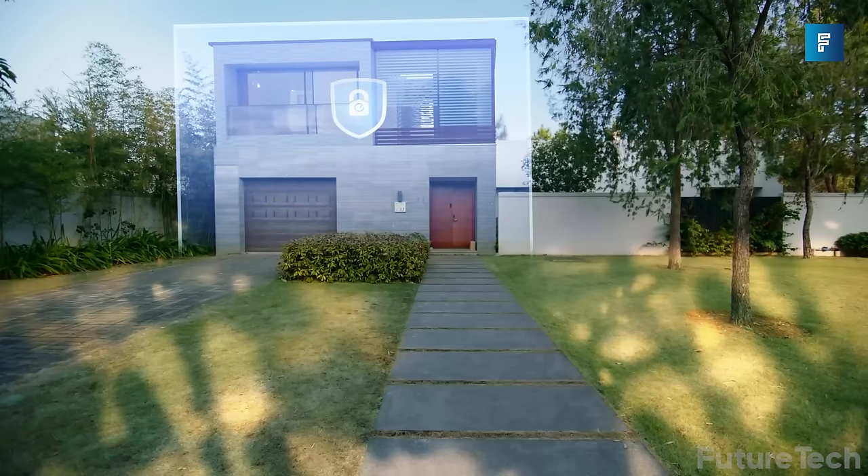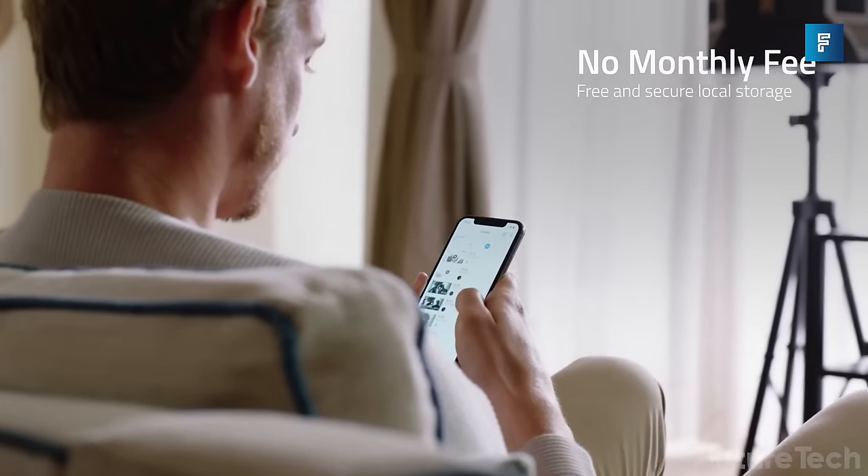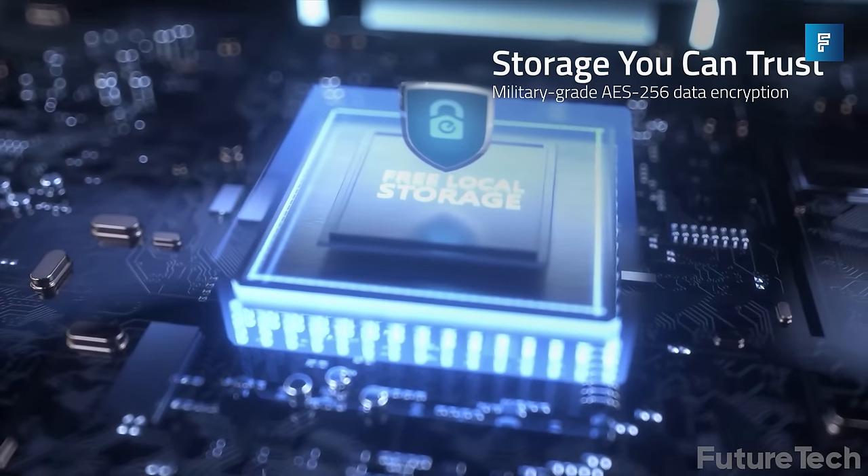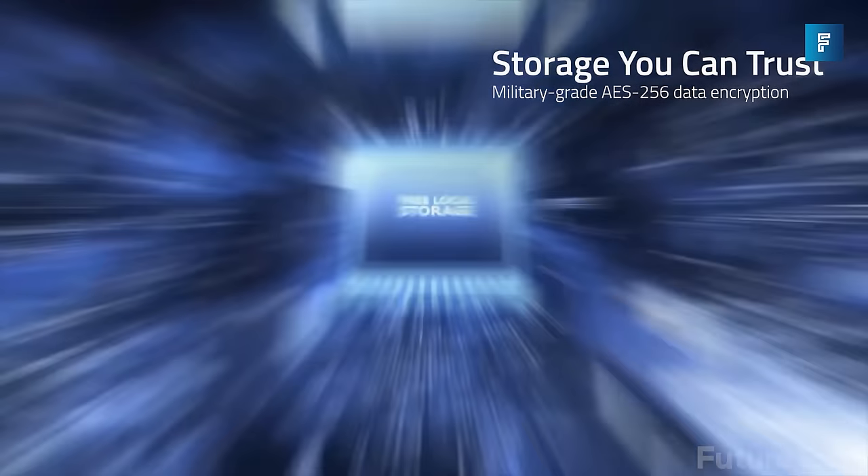Eufy security solutions are one-time purchases that protect your home and wallet. All your data is saved locally so you don't even have to pay for storage. The price isn't bad and you get lots of cool perks.